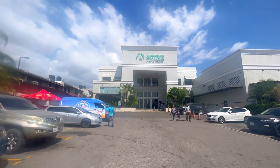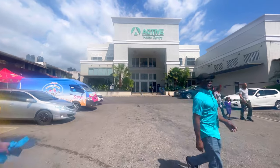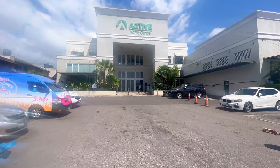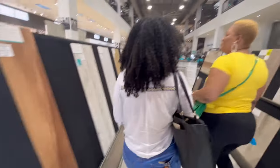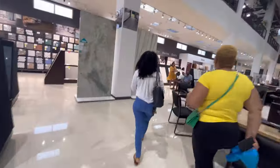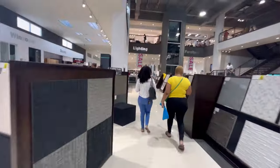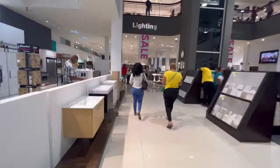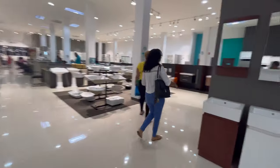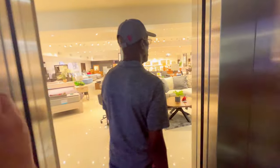Hello everybody, welcome back to the channel. Today I'm going to be taking you guys on a little trip — a shopping trip, to be exact. We're doing this because I need to find a few more decorative pieces for my client's Airbnb. We are in the process of installation and there were a couple of items that were not able to make it to Jamaica in time, so here we are at Active Home Centre to start.